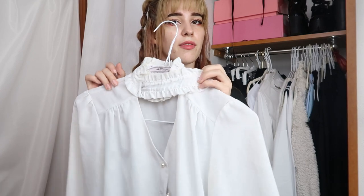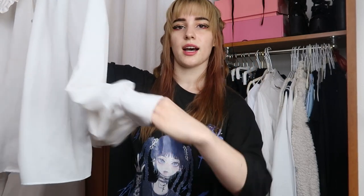Speaking of a long sleeve blouse, this is my choice. It has a collar at the top with ruffles, and the front closes with super beautiful pearl buttons. It also has pearls on the sleeve. It's a gorgeous blouse from Ank Rouge and one of my favorite pieces ever.